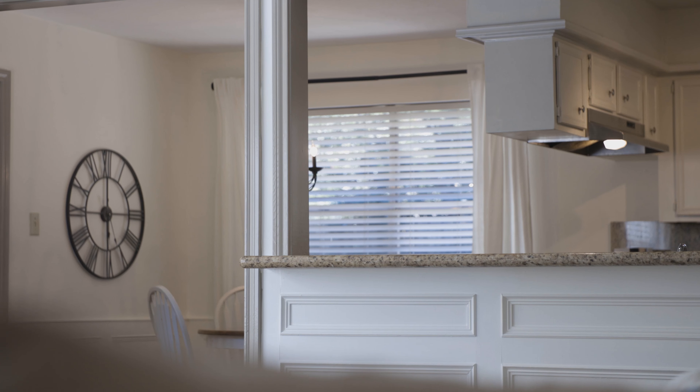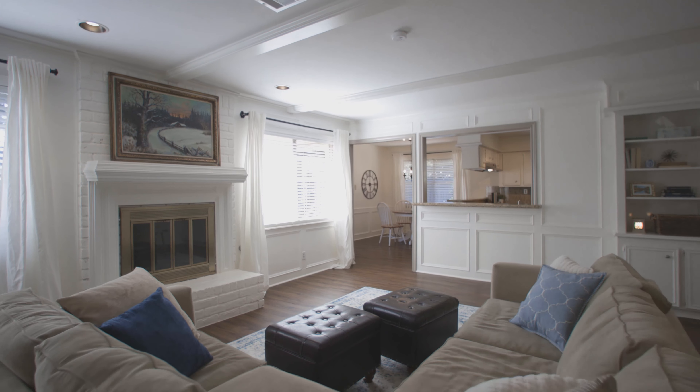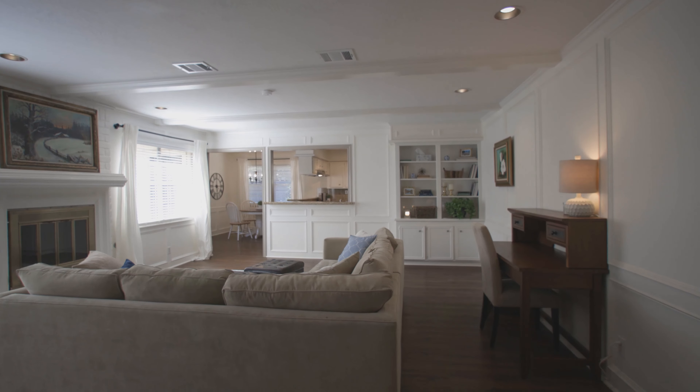The kitchen is a chef's dream with granite counters, stainless steel appliances, and a prep bar with sink that opens to the spacious family room.